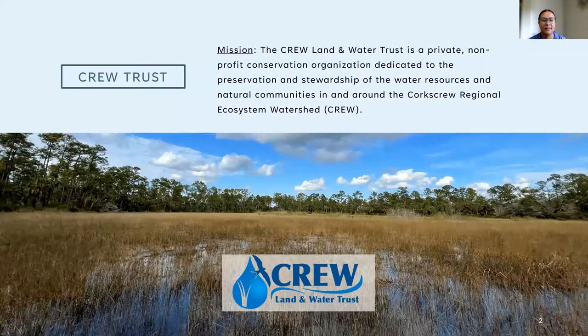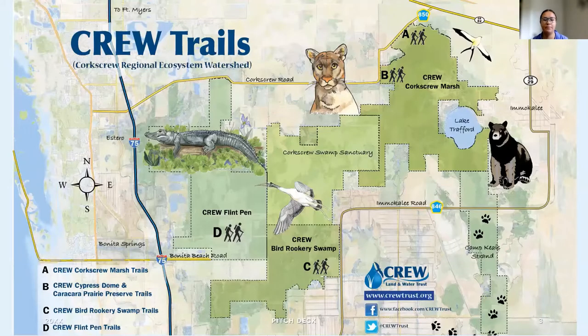That watershed is 60,000 acres and it runs between Fort Myers all the way down to Naples. It's owned by various partners. The partner I mainly work with is the South Florida Water Management District and FWC. We all work in the same office and coordinate everything that happens within the 27,000 acres of land that the district owns within the watershed. That accounts for our four different trail systems: the Marsh Trails, the Cypress Dome Trails, Crew Flint Penn Strand, and Bird Rookery Swamp.